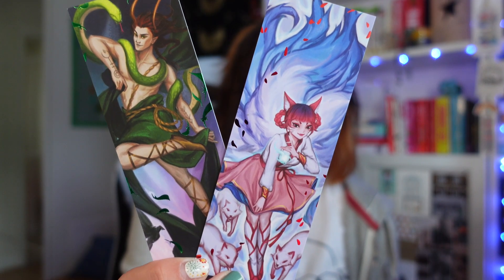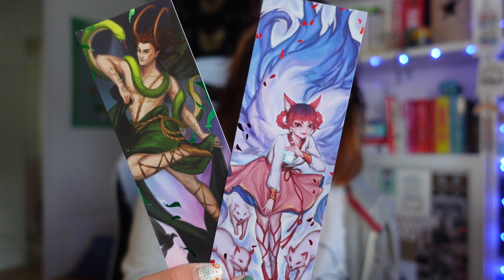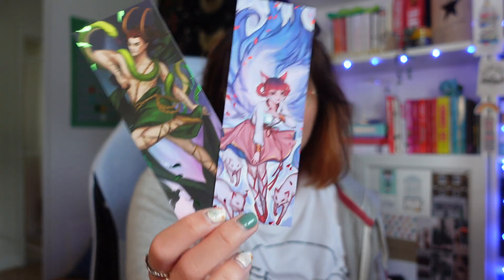Then we have these mythology-inspired foil bookmarks designed by Grace Z. Hurt — these are very pretty. I really like the way the foil is used with the colours, the subtleties of the pink-red and the green with the foil, and these are depicting Loki and Kumiho. Then we have tarot cards designed by Ars28, depicting characters from Lexi Ryan's These Hollow Vows.